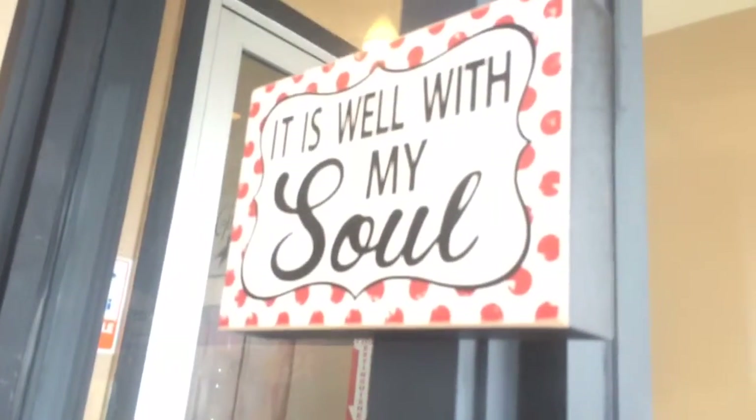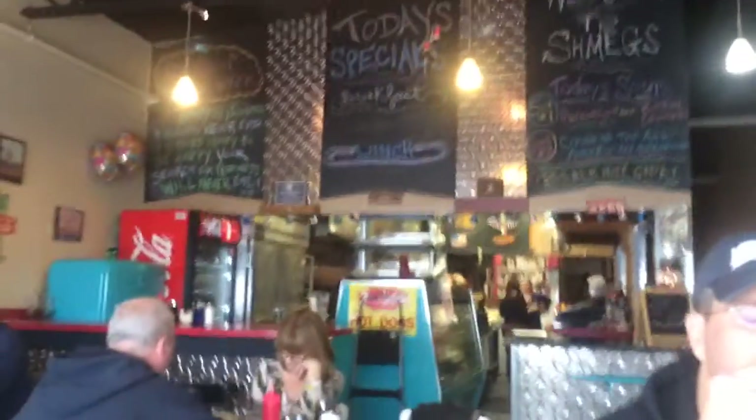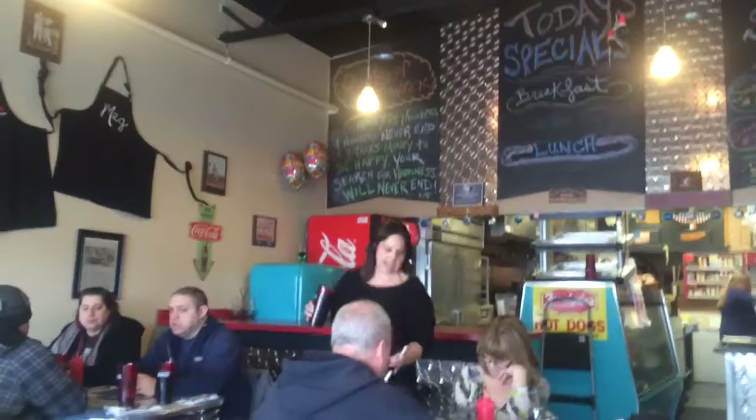And there's this — also this. It is well with my soul. Also, there's the counter, probably the best part in this place because there's the quote of the week. And some balloons. That's where the food is actually made.